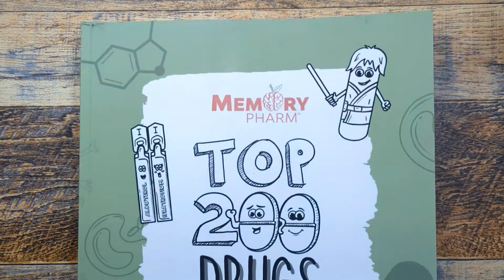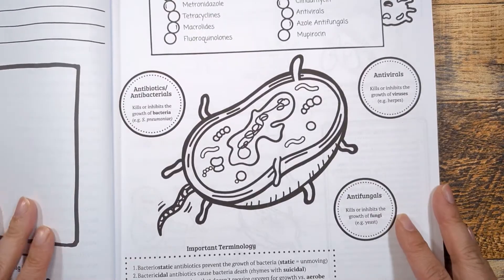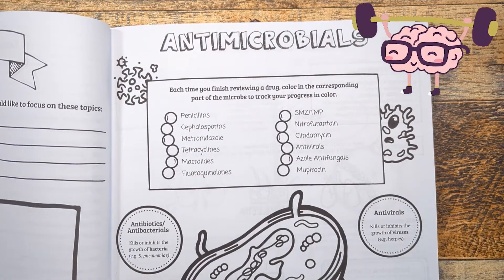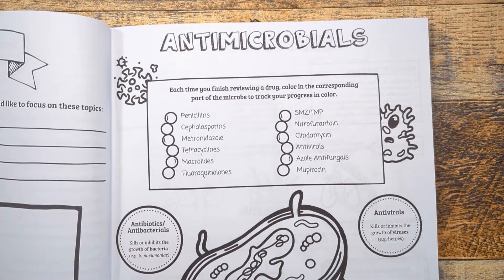Hey guys! Today we're going over everything there is to know about a popular class of antibiotics called penicillins in less than 5 minutes. Make sure you stick around to the end as we review some mnemonics and memorization tips to help you retain information for exams. So if you're ready, let's color and learn.